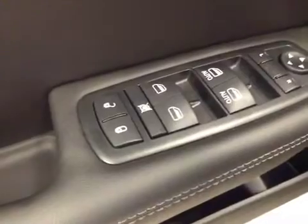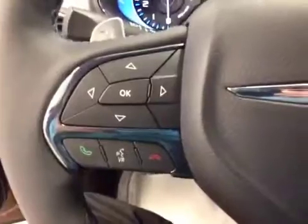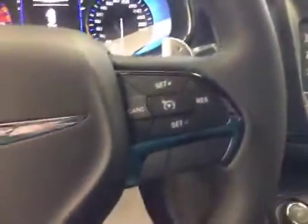Interior options: you have power locks, power windows, power mirrors, power driver's seat with lumbar support, light controls, trunk release, hands-free communication, and cruise control.